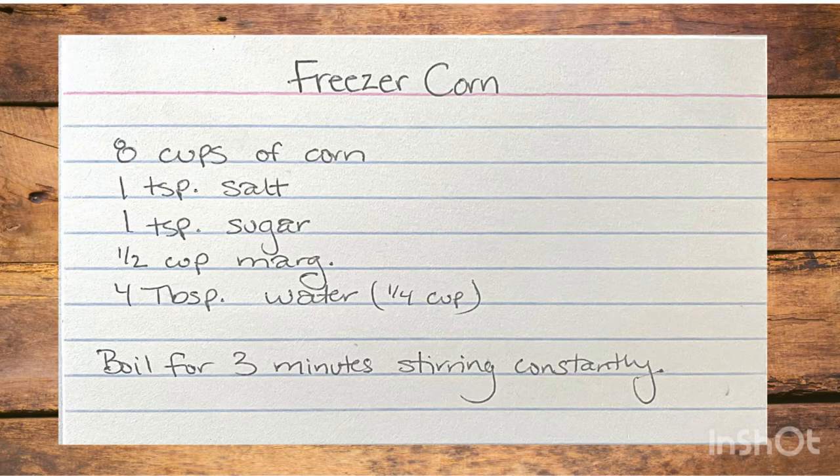Here is the freezer corn recipe I promised at the beginning of the video: eight cups of corn cut fresh from the cob, add the other ingredients, boil together for three minutes stirring constantly, take two cups at a time and put in your freezer bags and freeze. When it's ready to use, pull it out, reheat, and it's cooked and ready to serve.